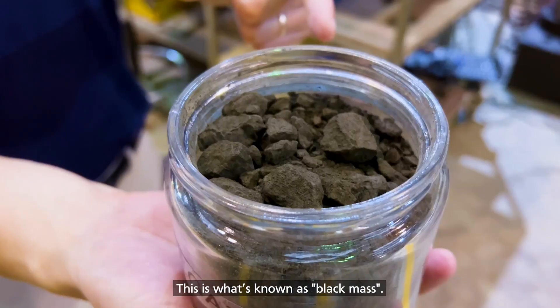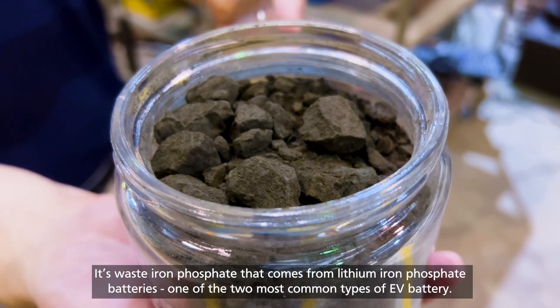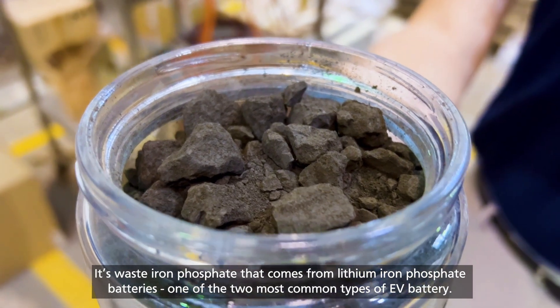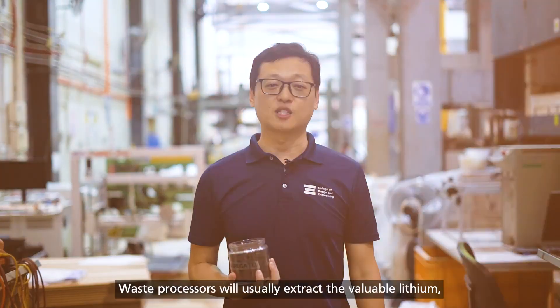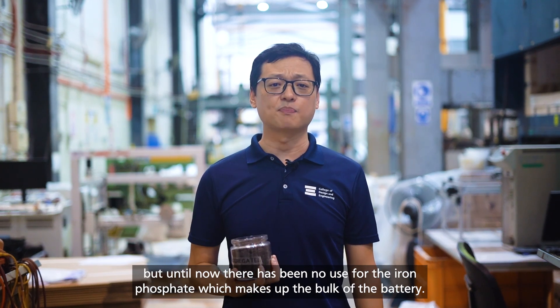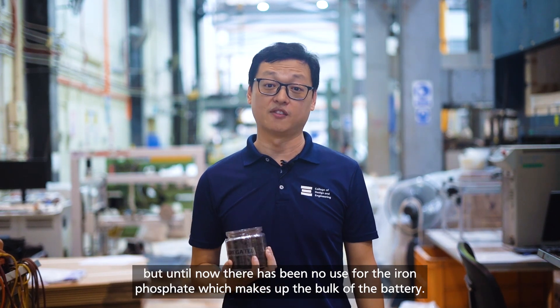This is what is known as black mass. It is a waste iron phosphate that comes from lithium-iron phosphate batteries, one of the two most common types of EV battery. Waste processors will usually extract the valuable lithium, but until now there has been no use for the iron phosphate, which makes up the bulk of the battery.